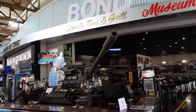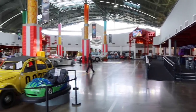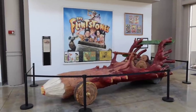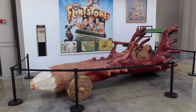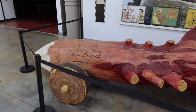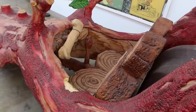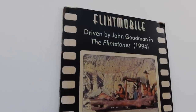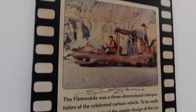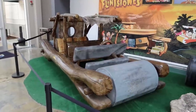Holy moly, this place is massive — I don't even know where to start. Look at that, they even have some Flintstone stuff — the Flint Mobile driven by John Goodman. Named it Free Bird. He drove that thing, and it was even signed by George Barris underneath. Then they have all kinds of Flintstone stuff over here.